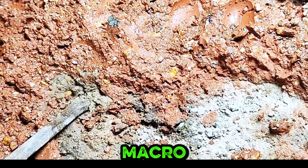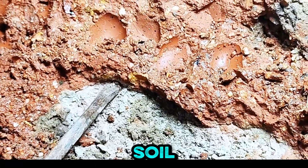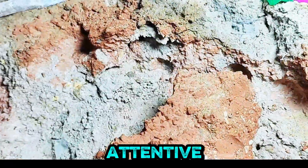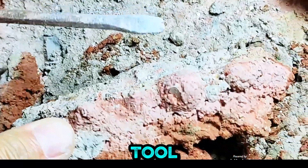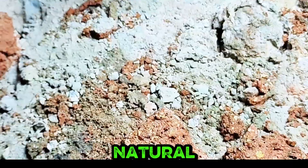A vivid macro shot captures a shining amber gem lifted from layered textured soil during skillful mining. An attentive hand guides an excavation tool through layered soil, symbolizing the persistent quest for natural wonders.